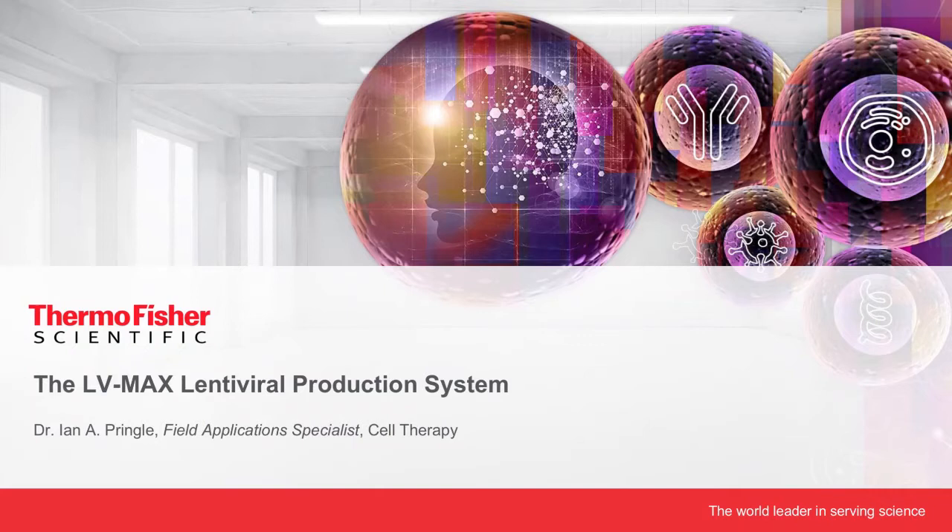From plasmid to viral vector, here is our next polling question: which type of vectors are you actually interested in? LV, AV, AAV, HSV, gamma retroviral vectors, or others like oncolytic viruses? If you answered LV to that question, our expert Ian Pringle will now take the floor.